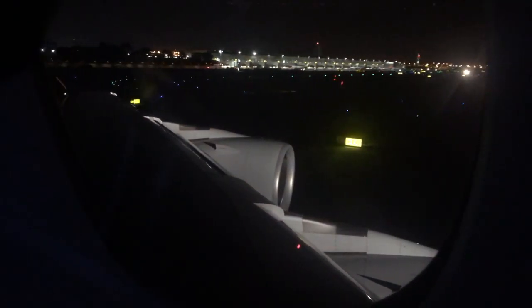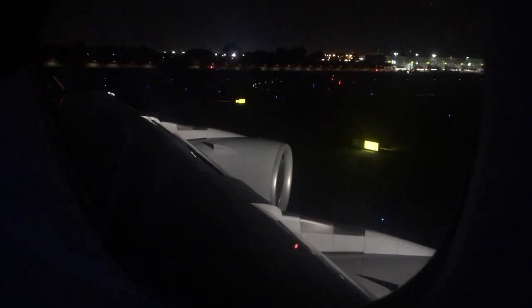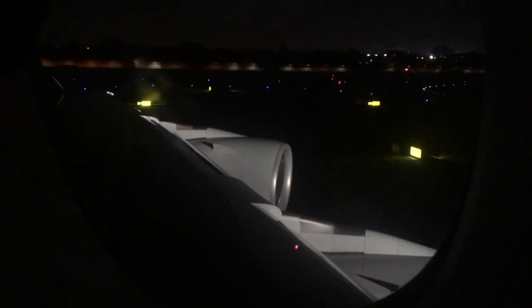Then it was time for takeoff and it always amazes me with the A380 that despite the fact you're going very fast for takeoff, the aircraft doesn't really feel like it's at takeoff velocity. The A380 takeoffs always seem so smooth to me, even having flown on them plenty of times before. Let's enjoy the takeoff.